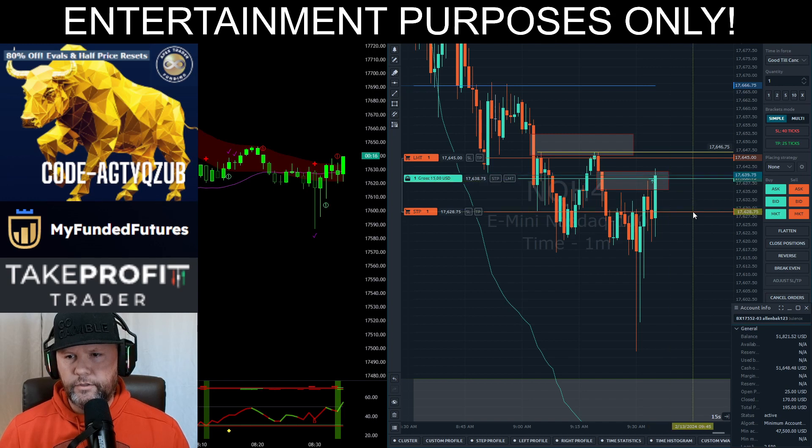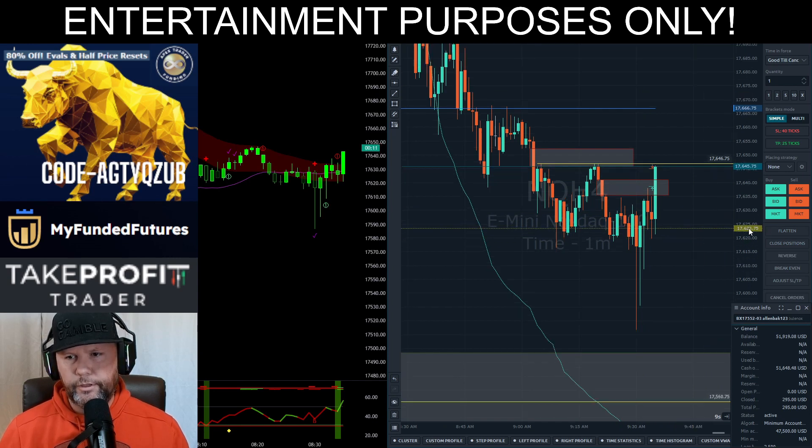All right, we're going to try it here. I think we run above this wick. I think we run here, so I'm just going to try to take six points. There we go. Easy peasy read.